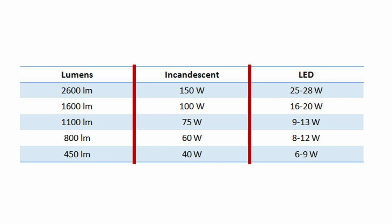This chart shows the watt-to-lumen conversion for incandescent and LED lamps. We can see how our trusty 60-watt bulb has a lumen value of 800 lumens, and the LED equivalent power is somewhere between 8 and 12 watts, depending on the used technology.